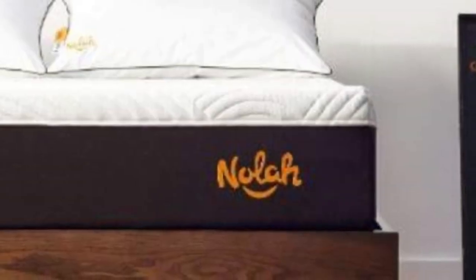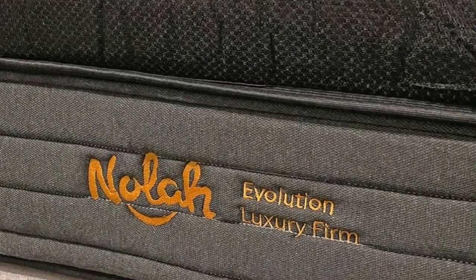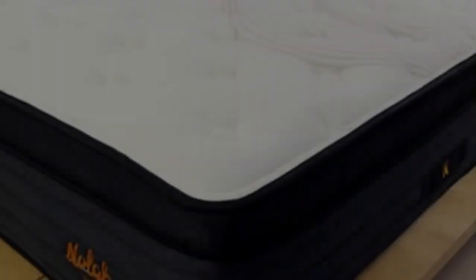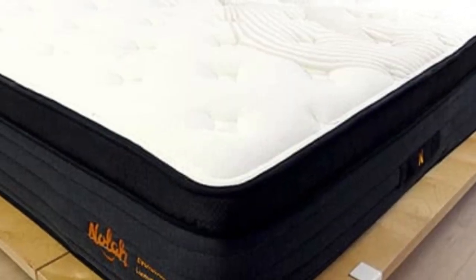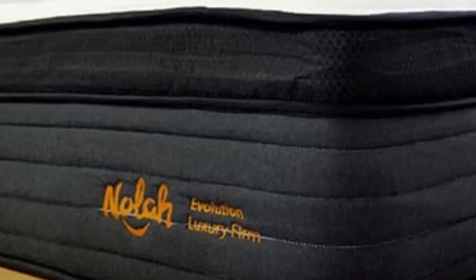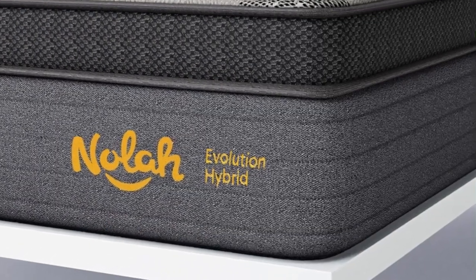Together, all these materials successfully keep this mattress comfortable enough for those living in warm climates. NOLA offers shoppers a 120-night sleep trial, though shoppers who want to opt out of the trial can save $100 by doing so at checkout. Shipping is free within the contiguous U.S. and the mattress carries a lifetime warranty.